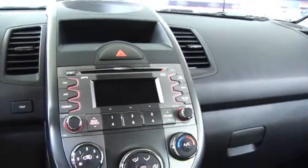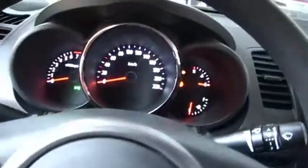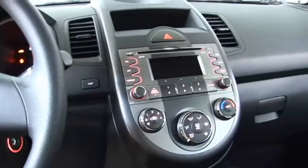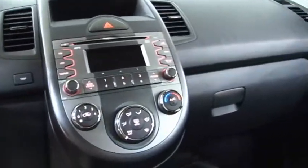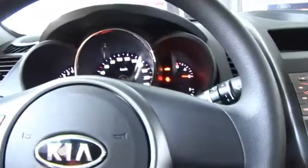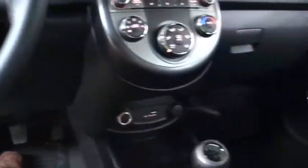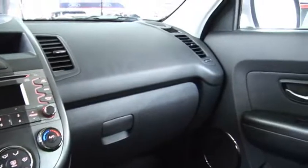También contamos con un panel central, el cual es analógico y tiene sus controles respectivos de combustible y temperatura. Adicionalmente, ya contamos con una versión con aire acondicionado original de fábrica.